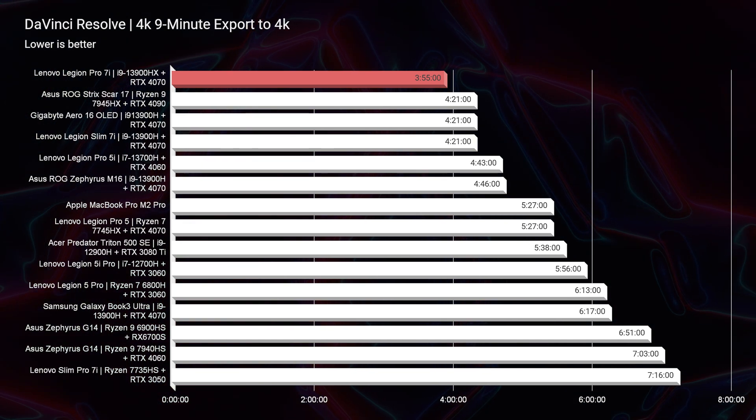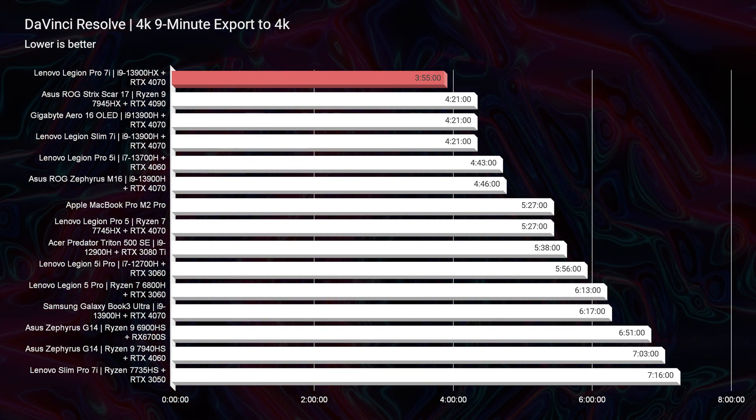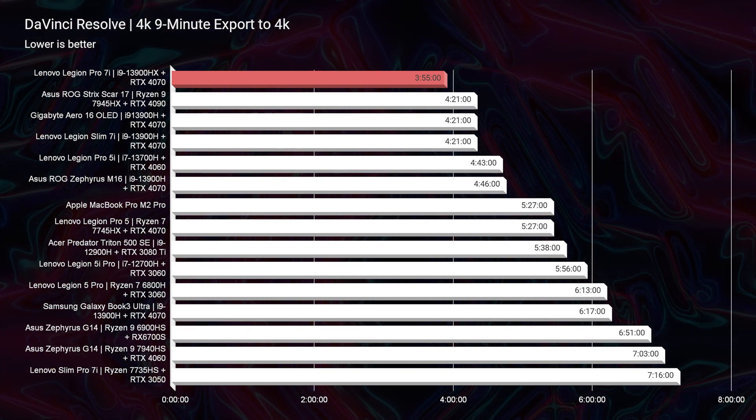This laptop is still one of the best performing laptops that I have seen on my channel this year. I've reviewed many laptops since this one has come out on my channel, and it still holds the top of the charts for some of the most important benchmarks. Taking a look at DaVinci Resolve, you can see that we have a three minute and 55 second export time out of this laptop. Absolutely incredible.